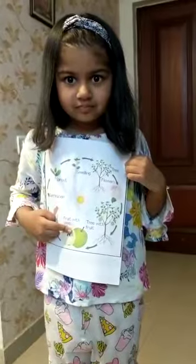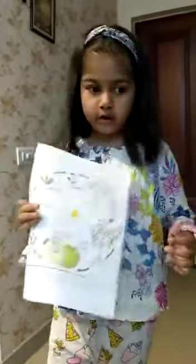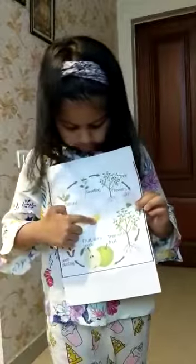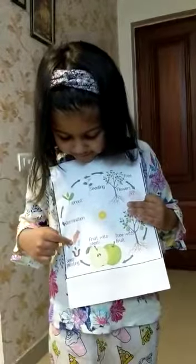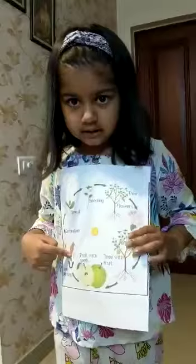Now, what helps the plants grow? Can you tell that? What helps the plants grow? I can tell you. It's water, sunlight, soil, and seeds draw food from that.